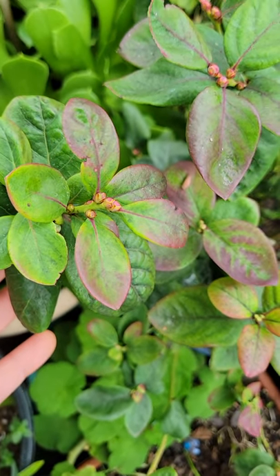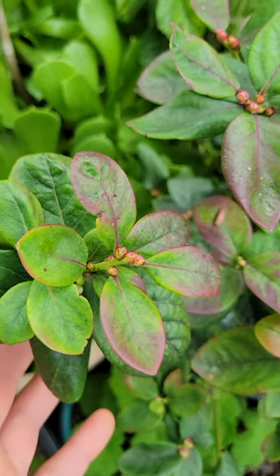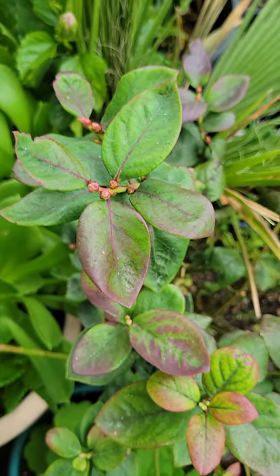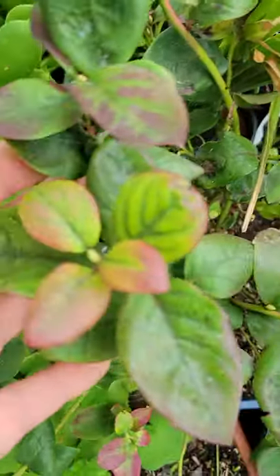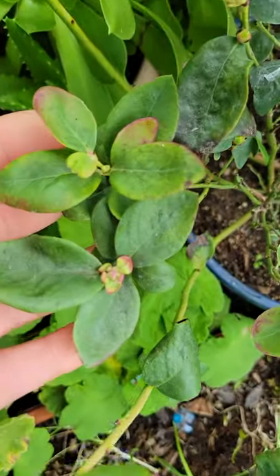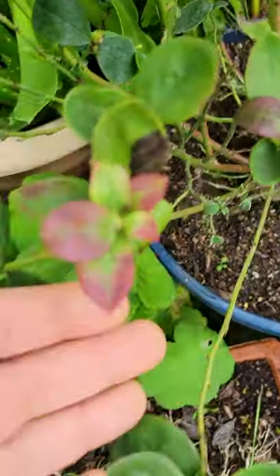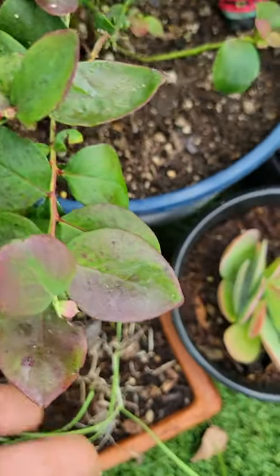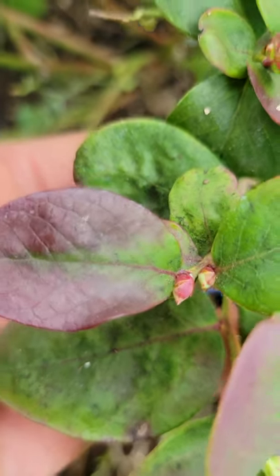This is our raspberry sherbet blueberry. It only grows two feet tall and about two feet wide. Beautiful coloring — with the cold it gets even more colorful as the winter progresses. It's a beautiful plant to have. We did get some blueberries on it this year, and it looks like some new growth is coming in already.